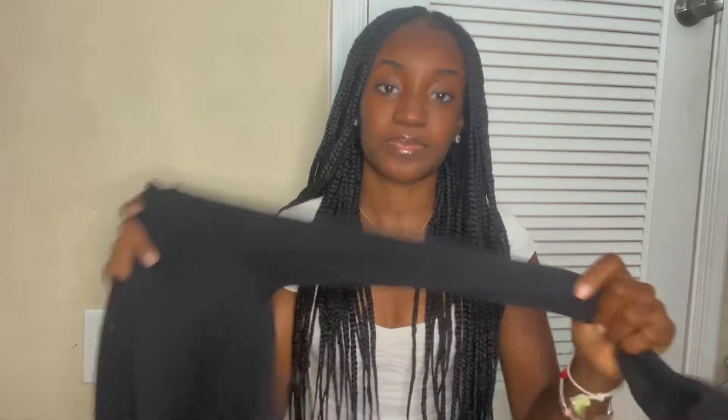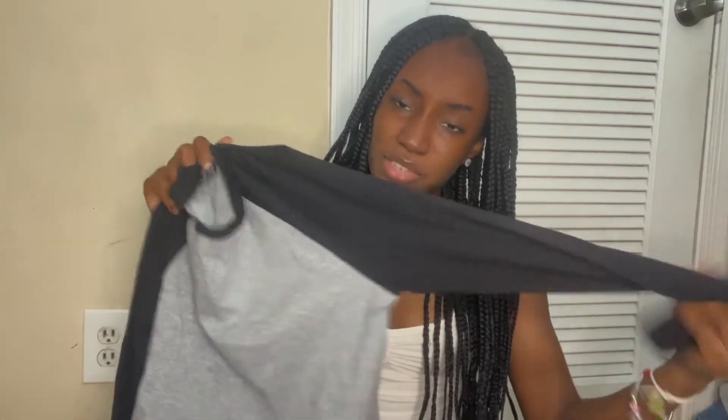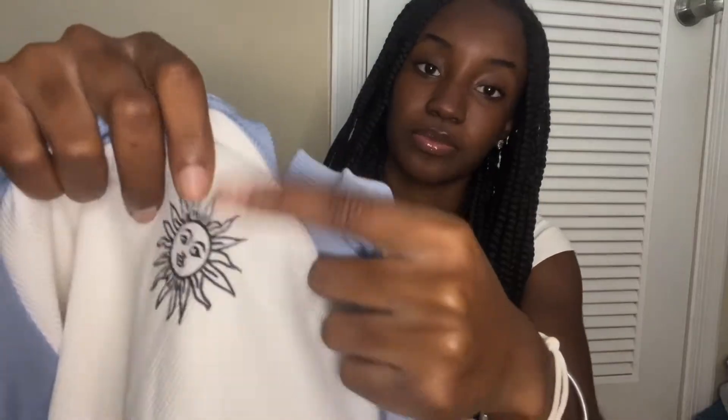I don't even know why I got so many long sleeves — I live in Florida — but it's okay. I got this black long sleeve and it's really pretty, it's just so basic that it's pretty, you know. And another long sleeve from Shein — this little sun on it — it's really cute.